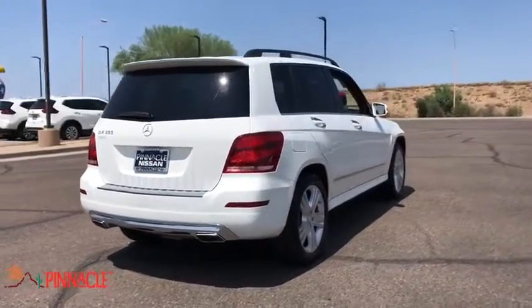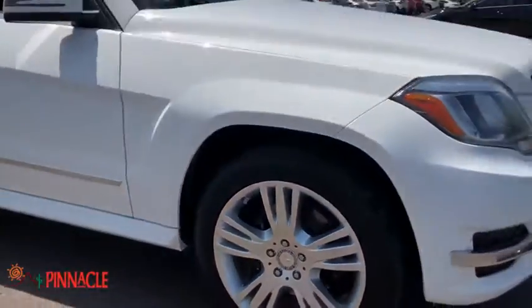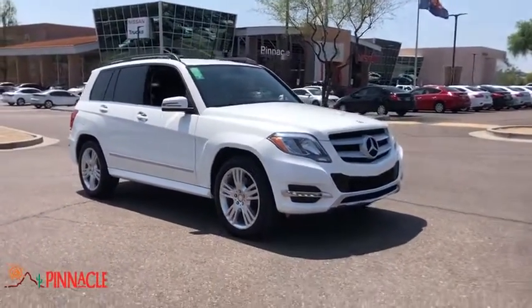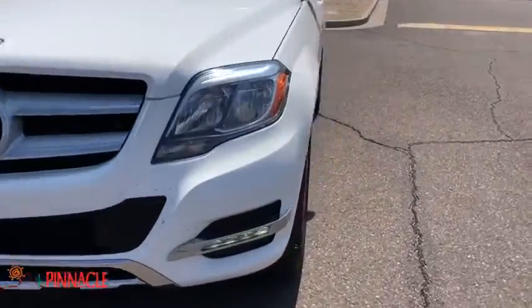This vehicle has less than 75,000 miles. Here are some of this vehicle's great options: power passenger seat, traction control, dual airbags, leather-wrapped steering wheel, alloy wheels, power steering, four-wheel disc brakes, AM FM CD, MP3 radio, CD player.